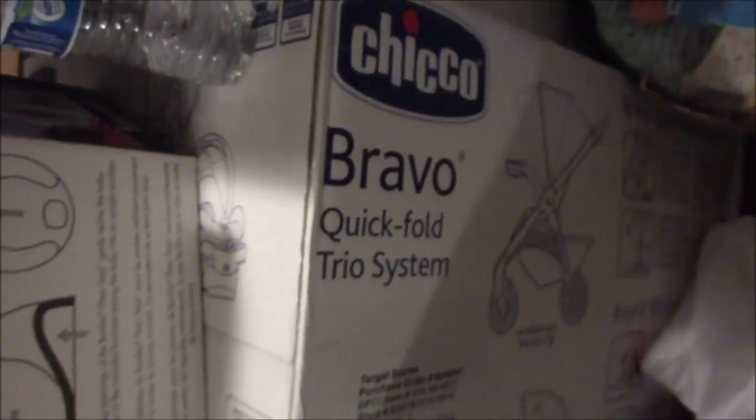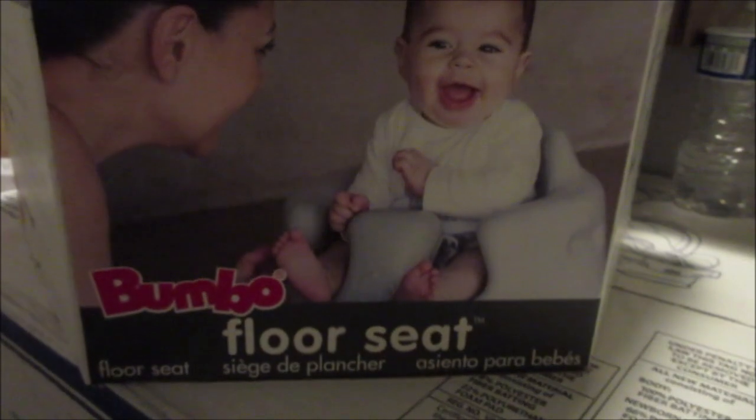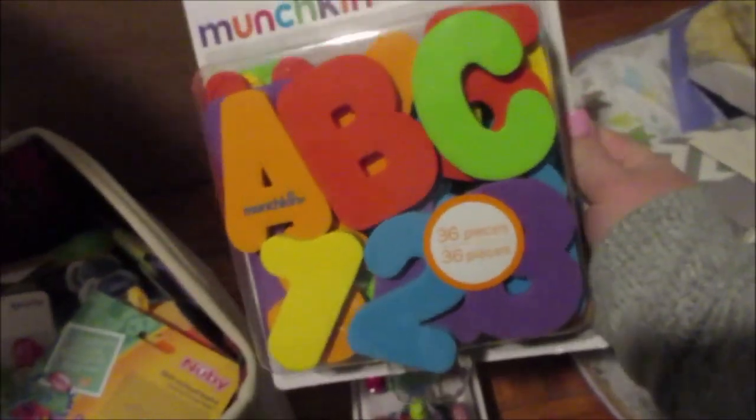Diapers! Me and my husband bought a stroller and car seat duo — great for his first six months to a year. Got sheets, a pack and play, and a Bumbo floor seat. We got toys, and this cool little train with different animals on it — I know he's gonna love that when he's a little older and can play in the bathtub. Teething toys and more teething toys.